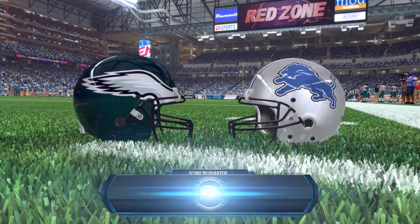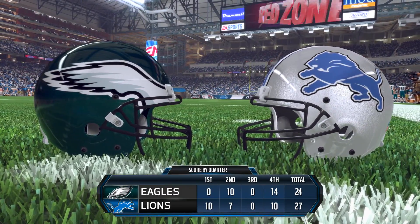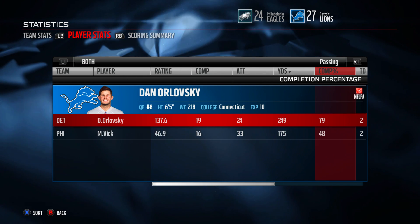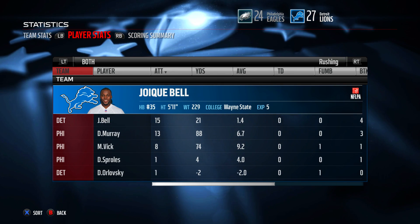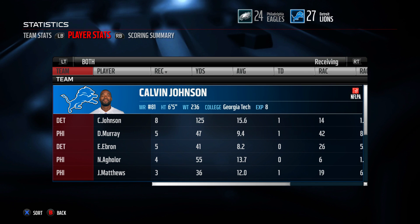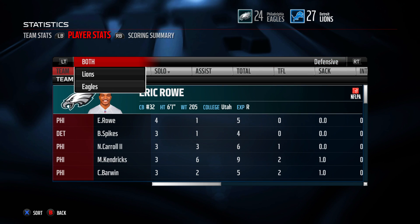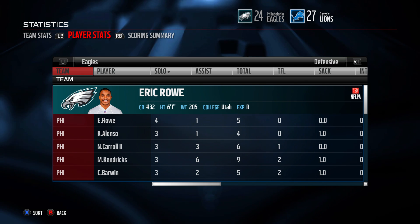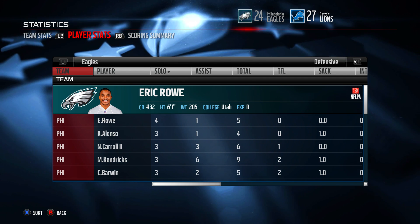We lose to the 1-and-9 Detroit Lions — they improve to 2-and-9 and we fall to 7-and-4. This was a game we needed to win on Thanksgiving Day and we could not come up with it, digging a bigger hole in the NFC East. Looking at the stats: Michael Vick threw three interceptions that hurt us big time. Joique Bell was held to 15 carries for only 21 yards. DeMarco Murray had 13 carries for 88 yards. Megatron did a lot of damage — 8 receptions for 125 yards, 6 of those in the first half. That's it for this episode — let me know who you think the player of the game is in the comments, leave a like, subscribe if you haven't already. It's your boy D-Lord, see y'all next time, peace.